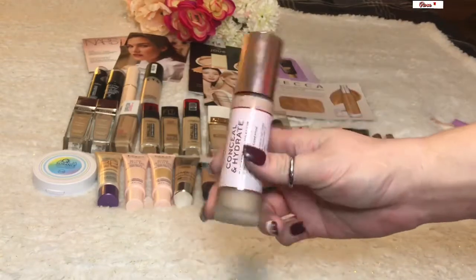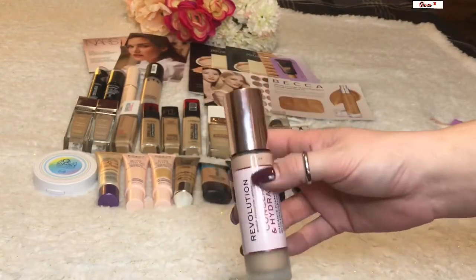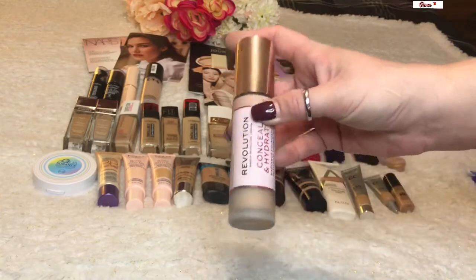Lastly, there's the Revolution Conceal and Hydrate — I purchased this in the summer just before I started my no-buy.